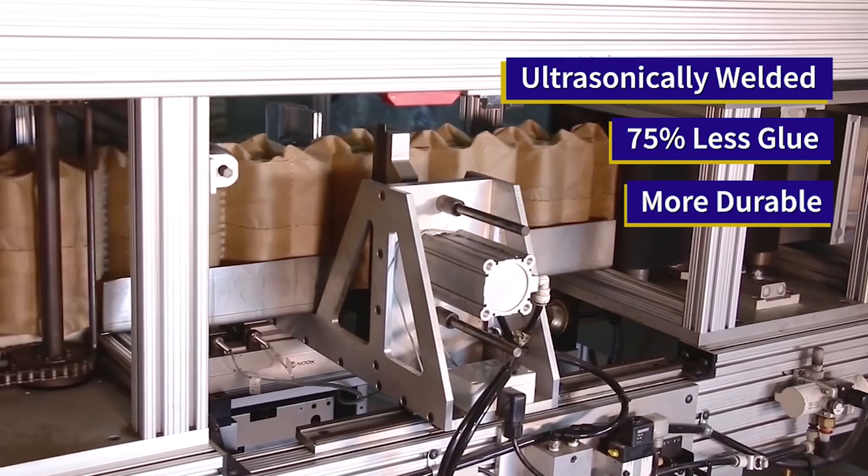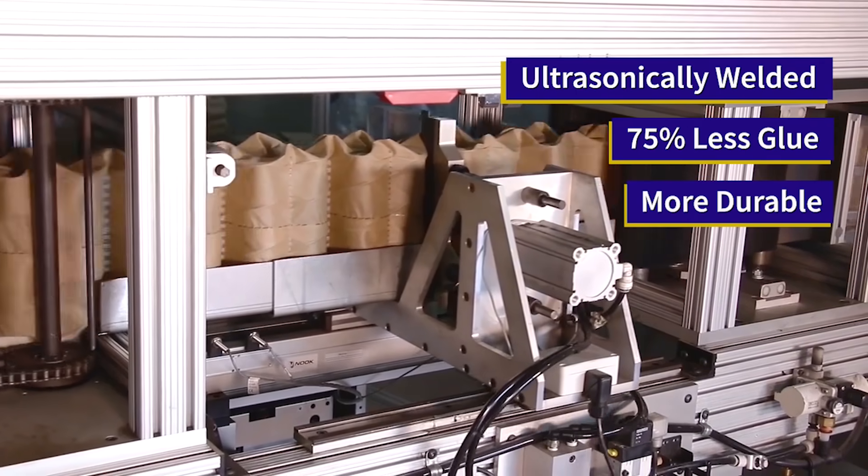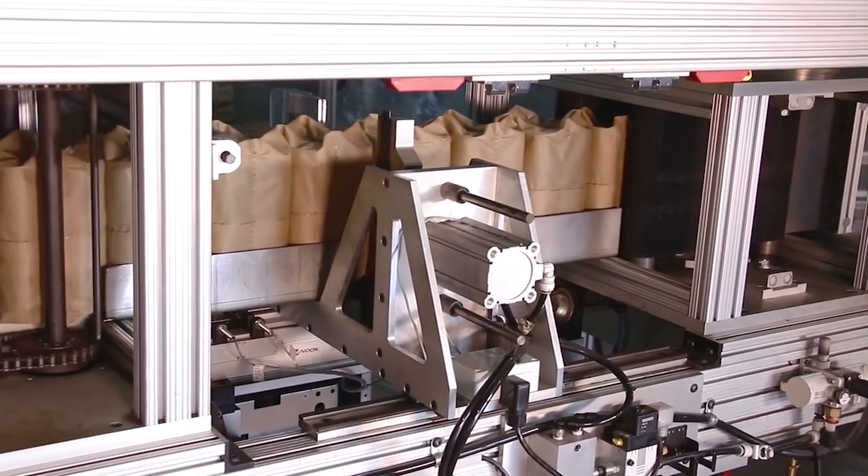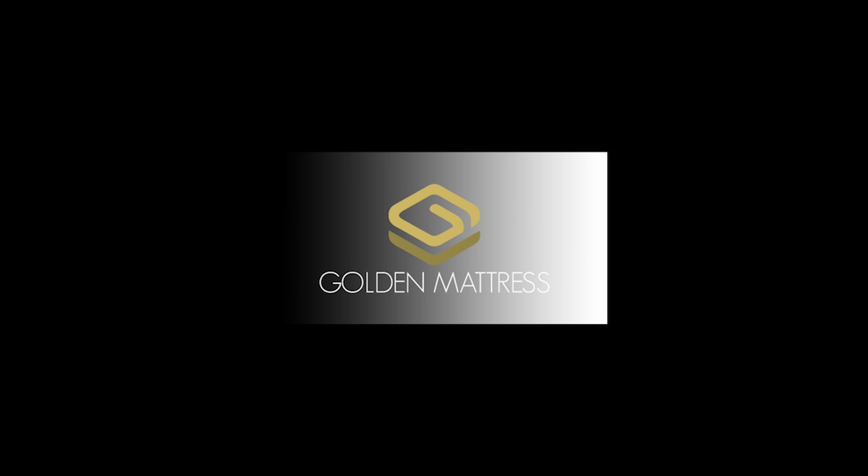Our pocketed coil springs come pre-loaded then wrapped. This allows the mattress to rise over time instead of creating a body impression as the fabric stretches. Every mattress is handcrafted by Golden Mattress in Dallas, Texas.